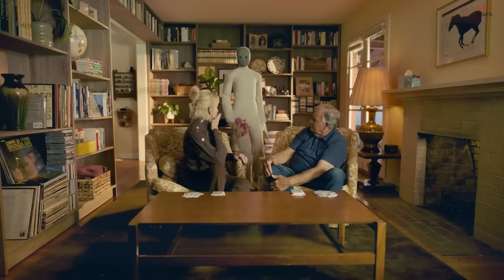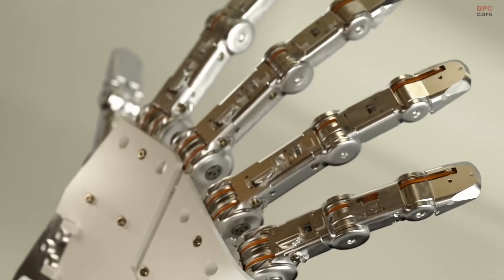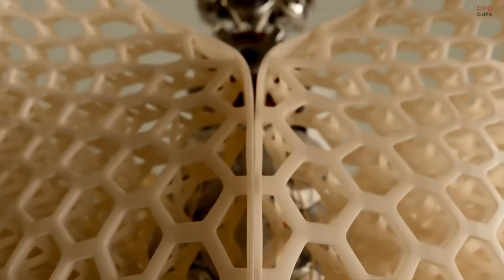NIO is the moment home robotics stops feeling like a promise and starts feeling like a product. Built by One X, this consumer-ready humanoid is designed to slide into everyday life and quietly take on the chores that steal your free time.